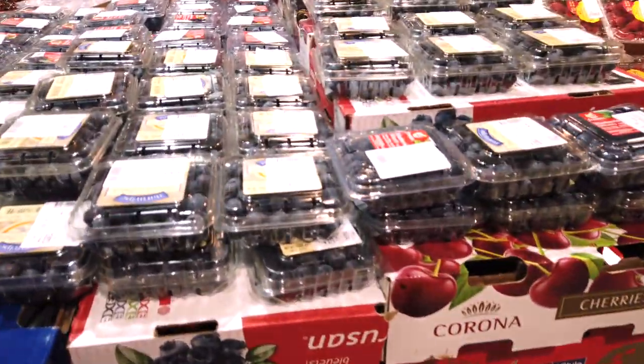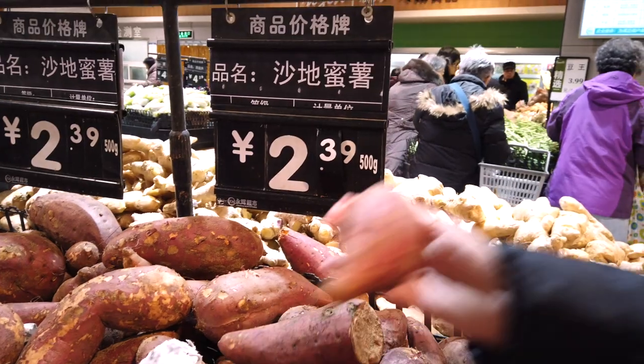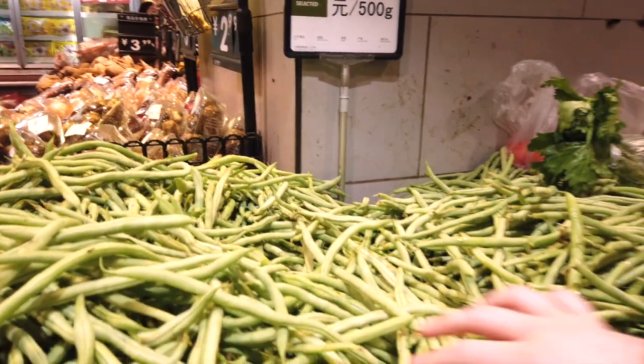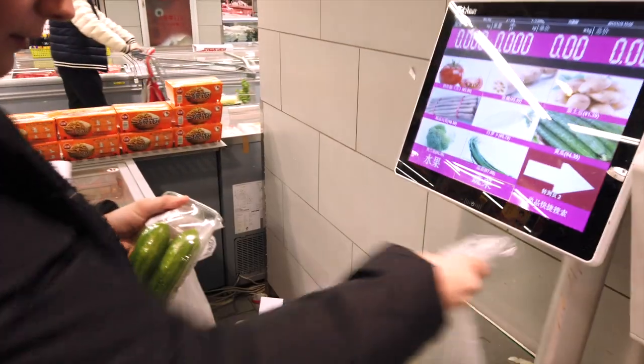One of the first things you'll see in a supermarket is the fruit and vegetables. Fruit and vegetables are either packaged or you can pick your own. The packaged fruit and vegetables will normally come with a price tag already on them. If you do pick your own fruit and vegetables, you do need to weigh them to put a price on them before taking them to the checkouts.